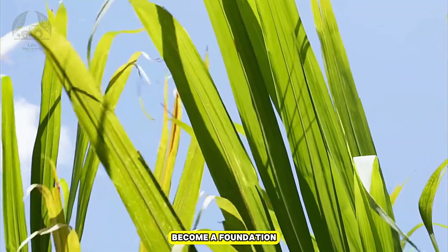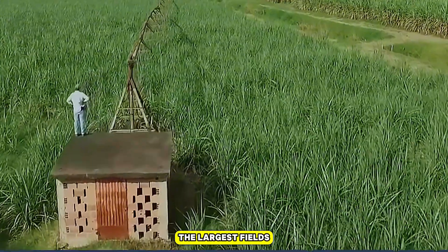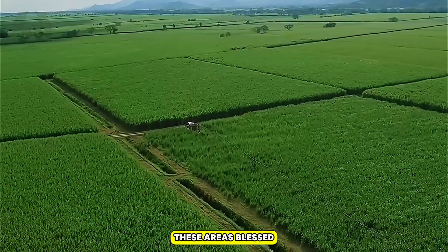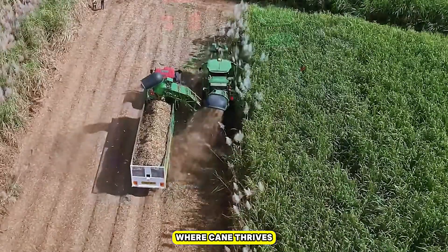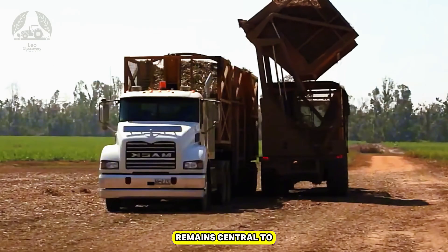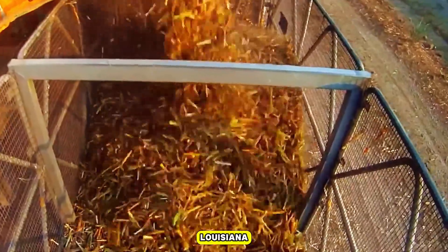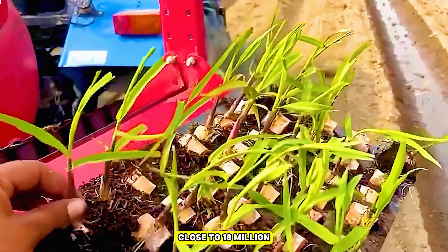In the United States, sugarcane has become a foundation of the farming sector, producing millions of tons of sugar year after year. The largest fields are concentrated in Louisiana, Florida, and parts of Texas — areas blessed with sunshine, long growing seasons, and nutrient-rich soil. By 2025, sugarcane remains central to domestic sugar supply alongside sugar beets, together covering nearly all the sweetener needs of the country. Louisiana alone produces over 15 million tons of cane annually, while Florida contributes close to 18 million.